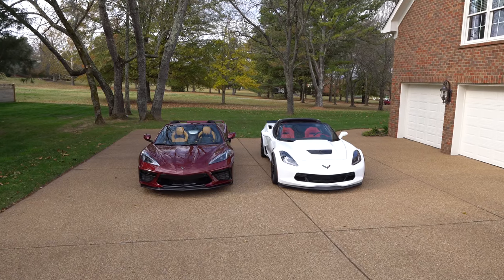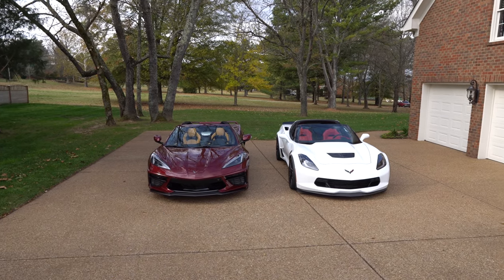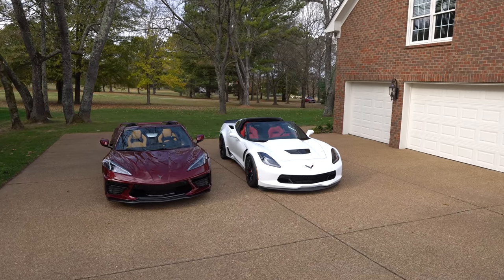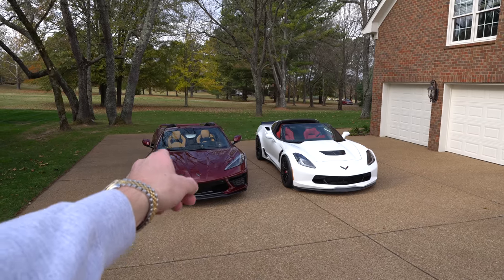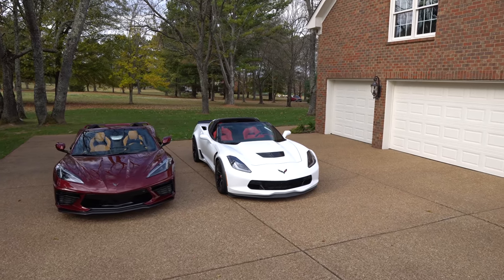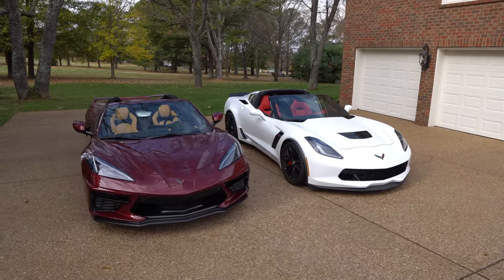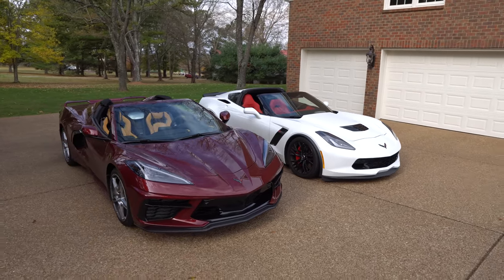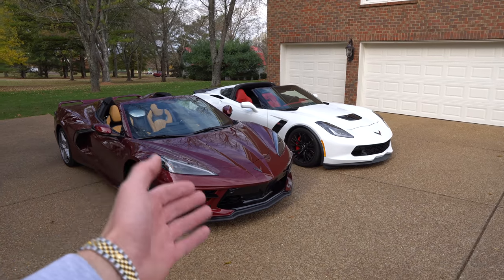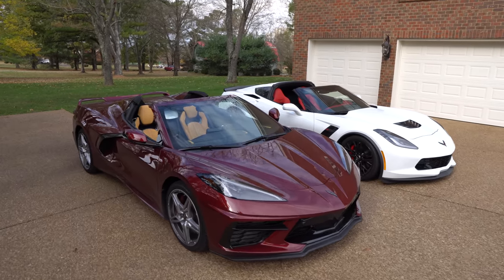Today we're going to do a quick comparison between the 2020 Chevrolet Corvette C8 hardtop convertible and the 2015 C7 Z06. I've had the C8 over the past week from Chevrolet as a press car. My father's owned this Z06 for the past four and a half years. I know this is not going to be an apples-to-apples comparison by any means, but I mainly wanted to show a little comparison between the C8 and the C7.